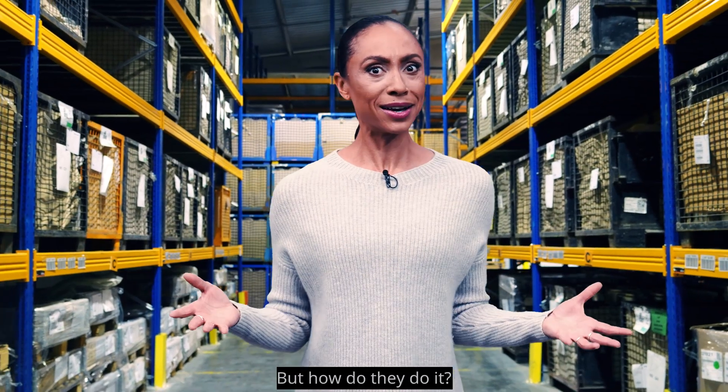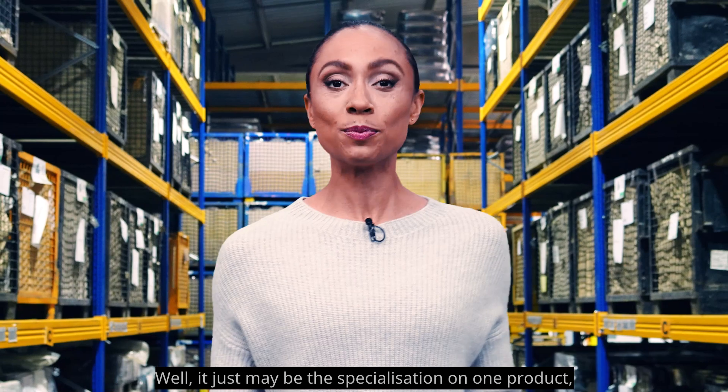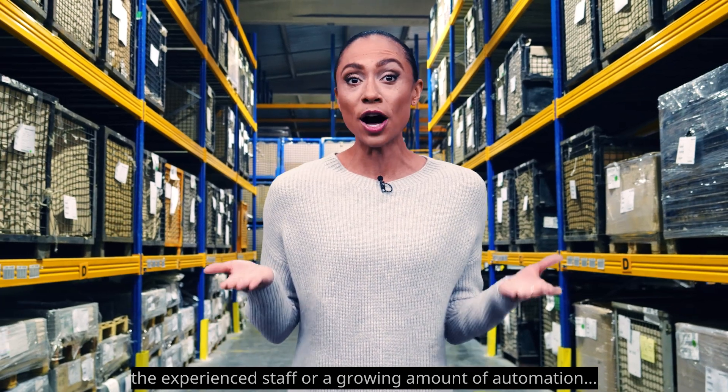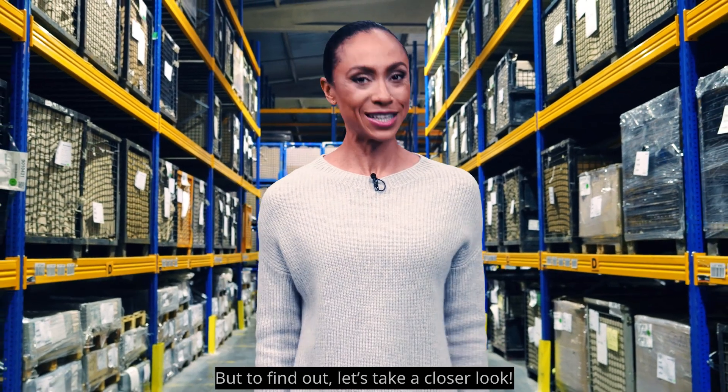But how do they do it? Well, it just may be the specialization on one product, or the experienced staff, or a growing amount of automation. But to find out, let's take a closer look.